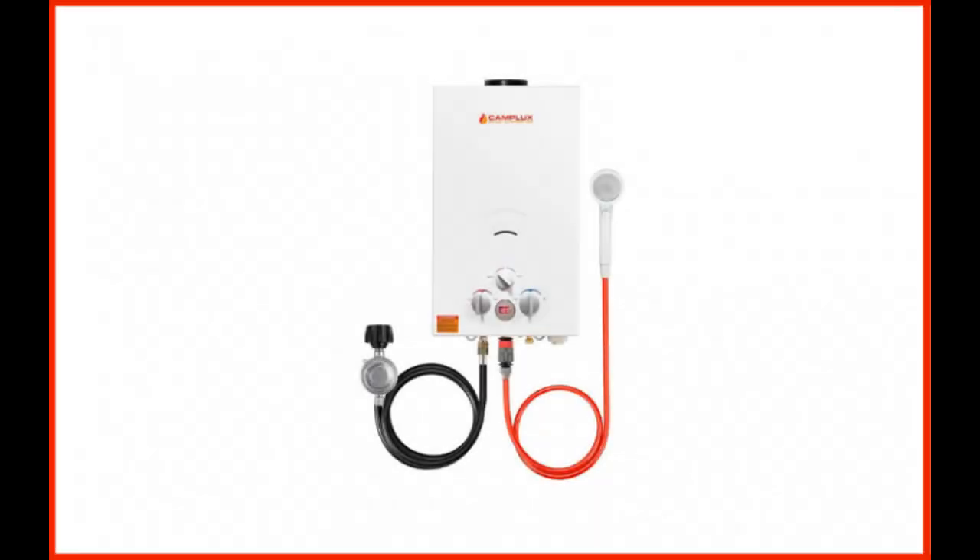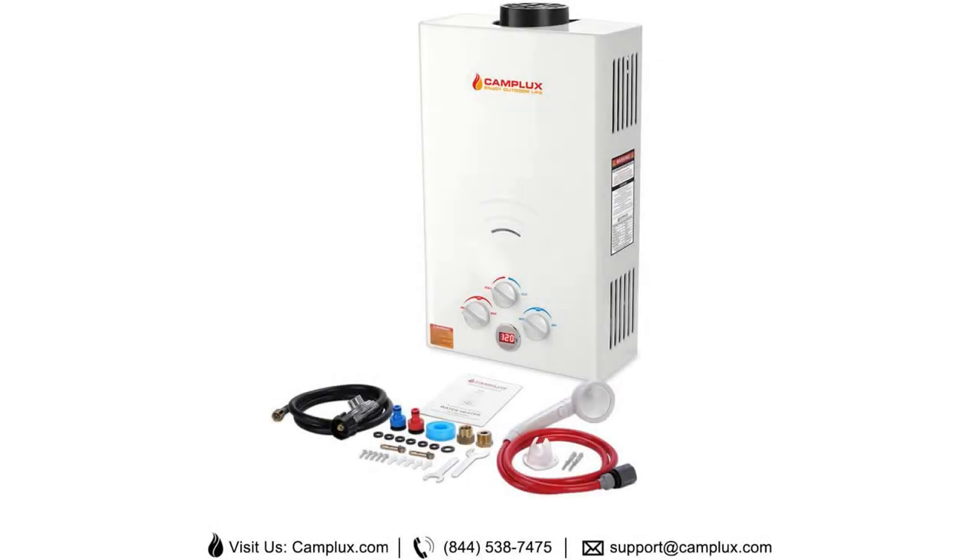Coming in at number 4: Camplux 10L Outdoor 2.64 GPM Digital Display Portable Propane Gas Tankless Water Heater. Looking for an easily portable gas tankless water heater? Look no further than this model by Camplux. Offering 2.64 gallons of water per minute, this model is one of the best this brand has to offer. The ignition is powered with a couple of D-cell batteries, which you will need to hook up with a propane cylinder. People who want a tankless water heater for off-the-grid areas often rely on this unit by Camplux. You will get a free shower head with the package, along with the necessary adapters and a handy gas regulator. This heating unit is lightweight and compact enough so users can position it anywhere they want.